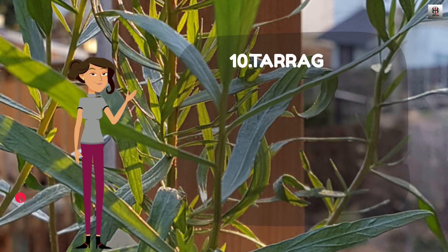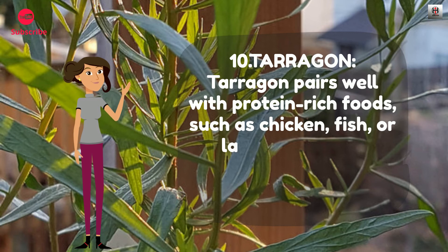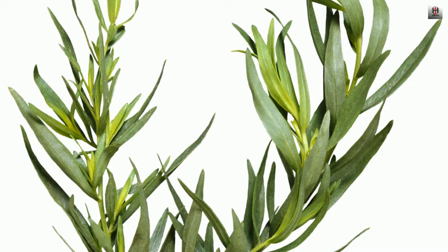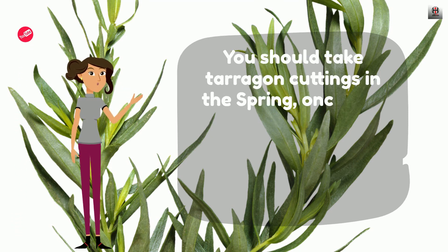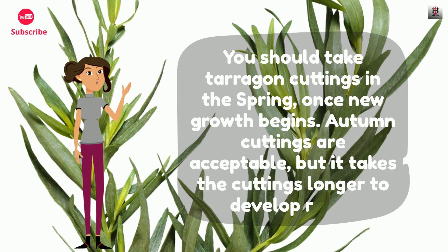Number 10: Tarragon. Tarragon pairs well with protein-rich foods such as chicken, fish, or lamb and works particularly well in French cooking. You should take tarragon cuttings in spring once new growth begins. Autumn cuttings are acceptable but it takes the cuttings longer to develop roots.